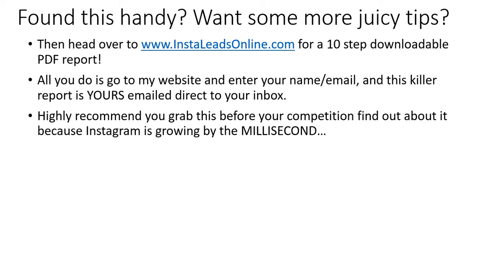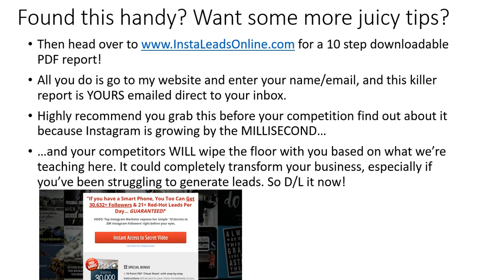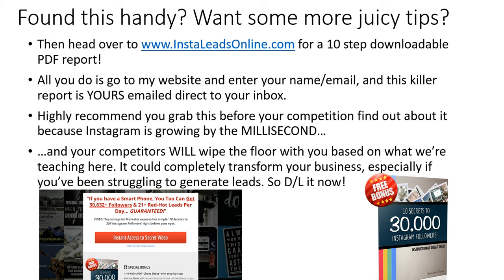I highly recommend that you grab this ASAP before your competition finds out about it, because Instagram is growing by the millisecond and your competitors will wipe the floor with you. It could completely transform your business, especially if you've been struggling to generate leads. This is what the website is going to look like when you click on it — I highly recommend you download this 10-step guide by an Instagram expert who has over 30,000 Instagram followers on several different accounts, in order to finally explode your business, add followers, and turn those followers into customers.